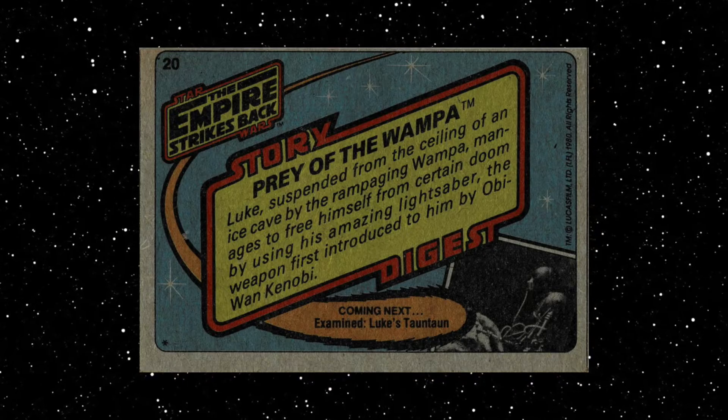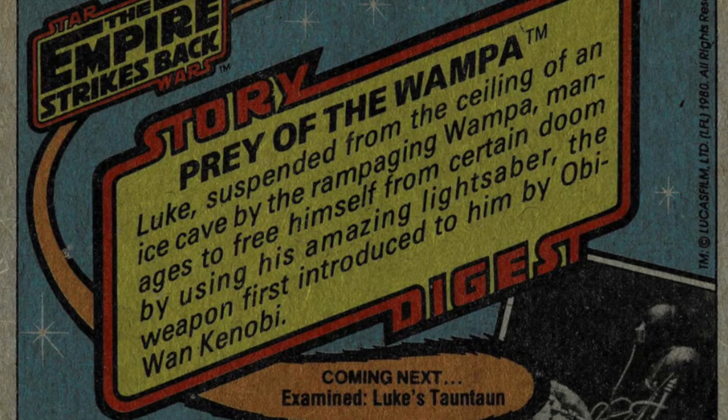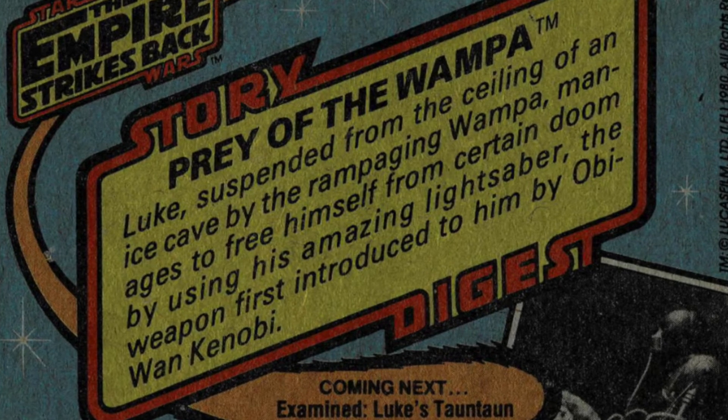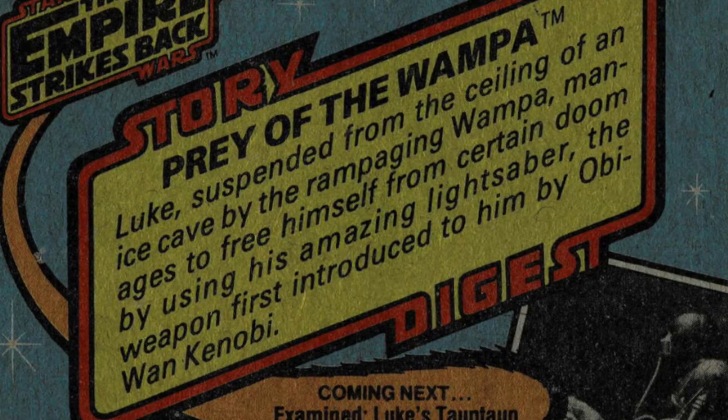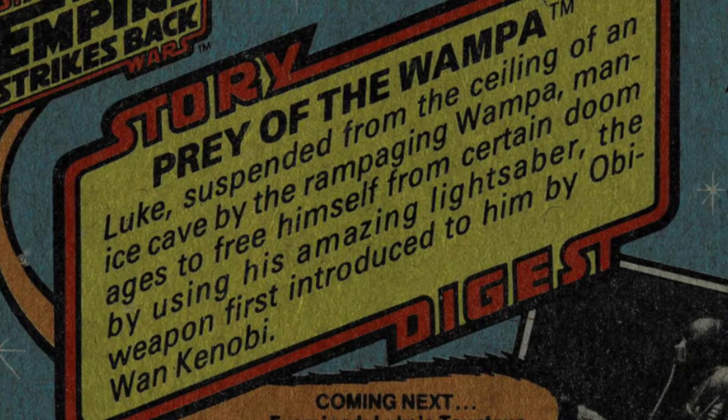And now it's the back side of the card, and it's Story Digest: Prey of the Wampa. Luke, suspended from the ceiling of an ice cave by the rampaging Wampa, manages to free himself from certain doom by using his amazing lightsaber — the weapon first introduced to him by Obi-Wan Kenobi.